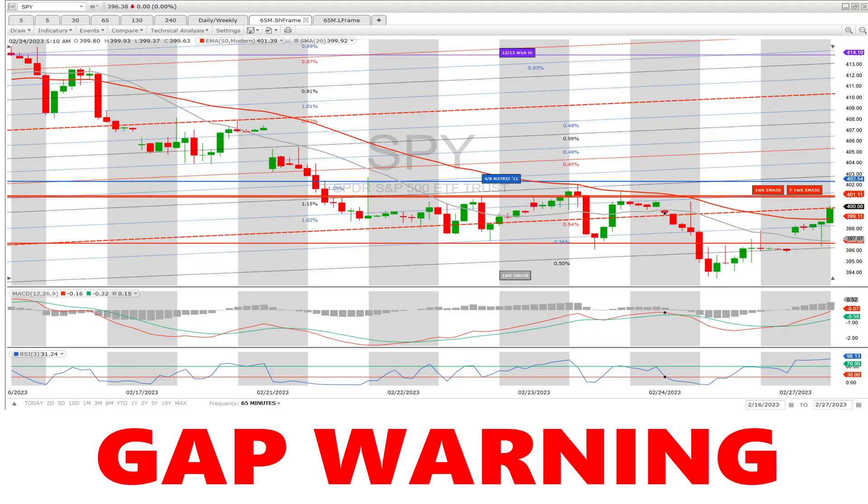Good morning traders, today is Monday February 27th, about 20 minutes before opening bell and we have a gap warning. This morning we gapped up, however we have a wick down — actually it's a wick up that went down to fill the gap.